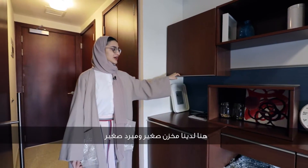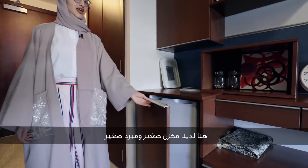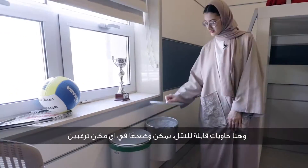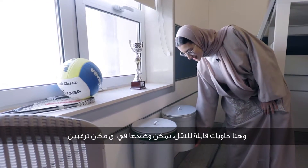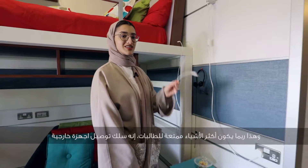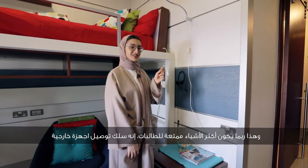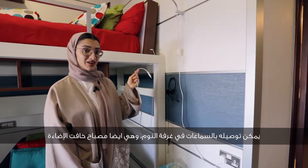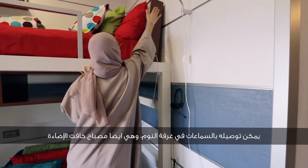Over here we have a small pantry and a little mini bar. Over here we have the movable bins — you can move them around and place them anywhere in the room. This is probably the most exciting thing for students: it's an EUX wire which connects to the speaker on your headboard, which is also an LED light. We also have quite spacious cupboards.